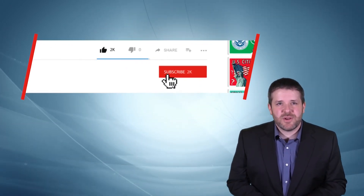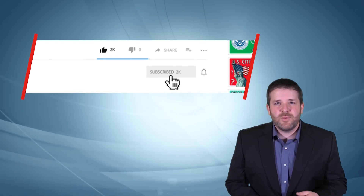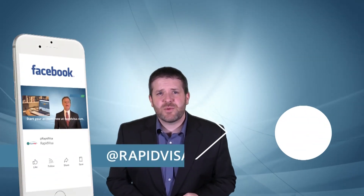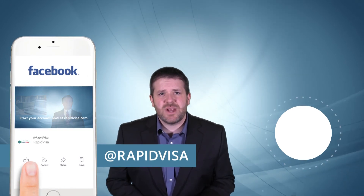You can also ask your own immigration questions in the comments below. If you want to make sure not to miss any of our future videos, we invite you to subscribe here on YouTube and click the notification icon so you can be alerted whenever we publish a new video. Also, don't forget to follow us on Facebook where you can watch our regular immigration Q&A live streams.